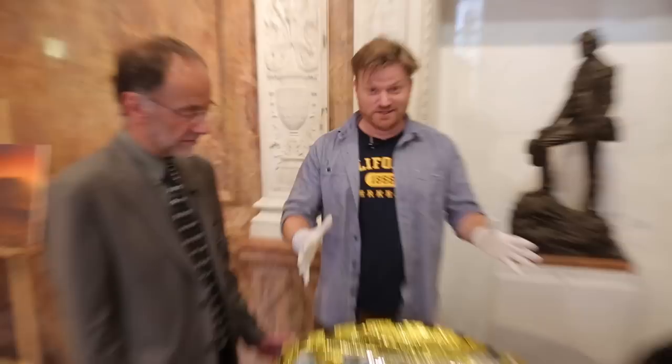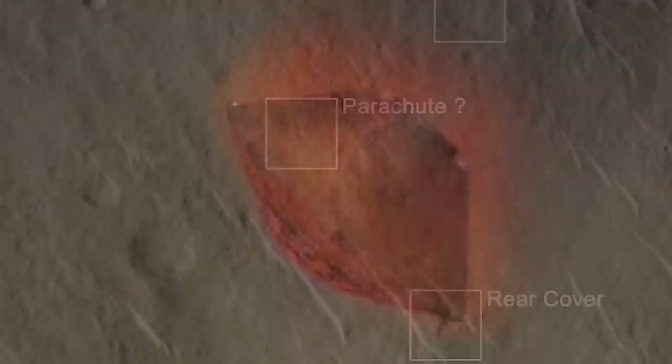This is Beagle 2 — well, it's a model of Beagle 2. This was a UK spacecraft that was sent to land on Mars, and in 2003, on Christmas Day, the whole world was watching as it came barrelling down towards the planet, and then it went missing, and it was never heard from again.